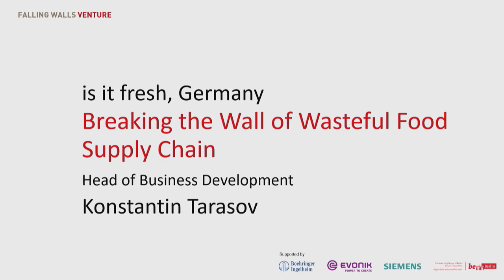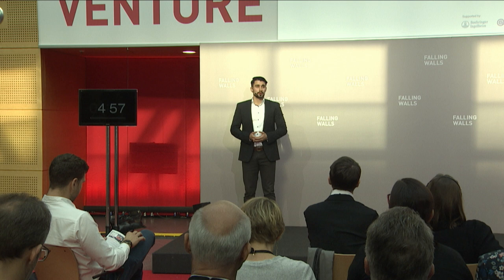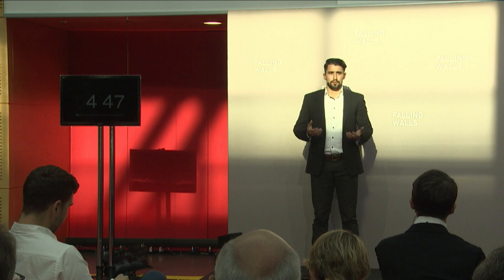Thank you, Ms. Andrea Moore. Hello, everyone. Every person living in the European Union wastes around 180 kilograms of good food every year. This sums up to 1,000 euros to a family budget. Worldwide, around one-third of food produced is wasted.